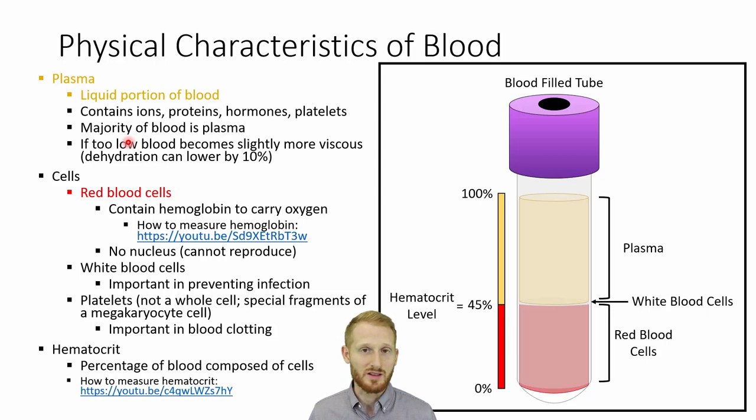Over 50% of blood is typically plasma. If you look at this diagram — essentially a blood tube spun in a centrifuge — the blood separates into its different components. That's how we measure something called hematocrit, which is the percentage of your blood that is red blood cells. In this example, the hematocrit is 45%, meaning 45% of the blood is made up of red blood cells. The red blood cells go to the bottom because they are the heaviest, and plasma goes to the top because it's lighter.